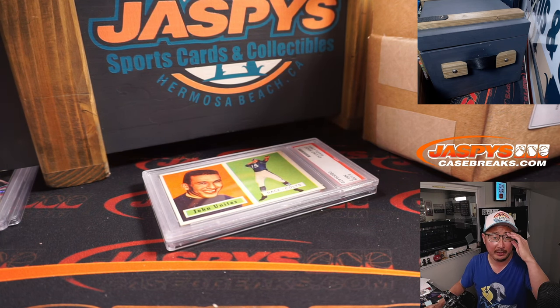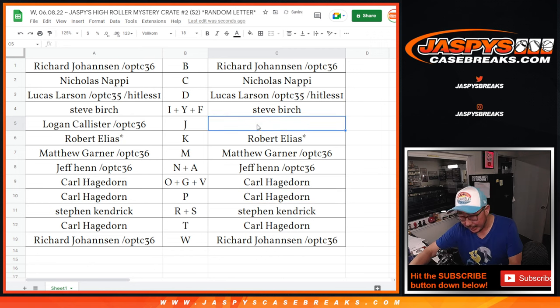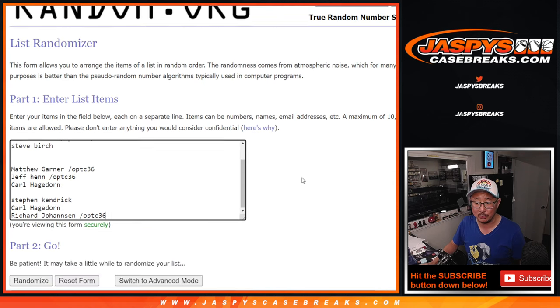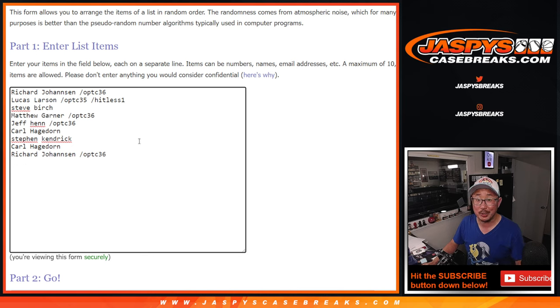Unfortunately, there's going to be some hitless people here. That Johnny Unitas just hit, we got the Peyton Pritchard, got the Chris Webber PSA 10 from an early 90s card — pretty nice — and the Ken Griffey Jr. PSA 10. Congrats to the people who hit. Unfortunately, some sad times for the people who did not hit, but you've got a chance to win an extra spot in our hitlist promo. We've got another mystery crate in the store at JaskiesCaseBreaks.com — go check it out. One filler and some full spots and we can do another one of these tonight.